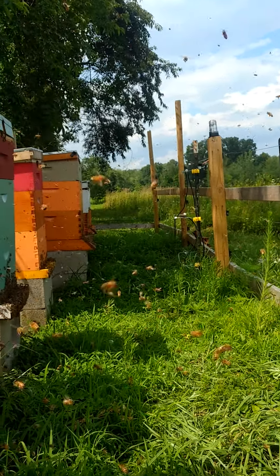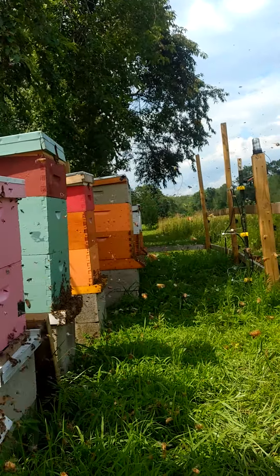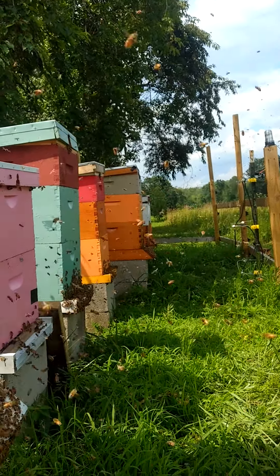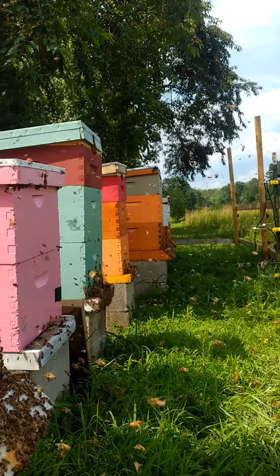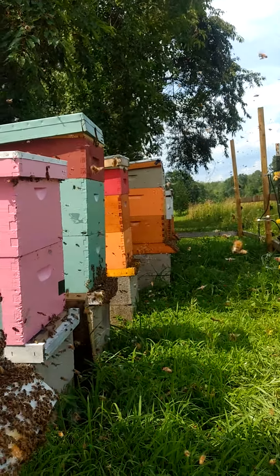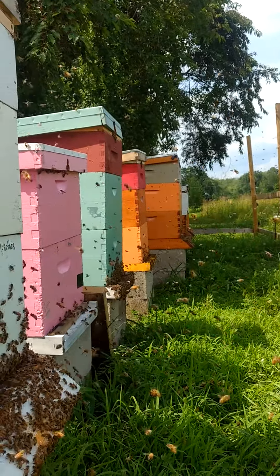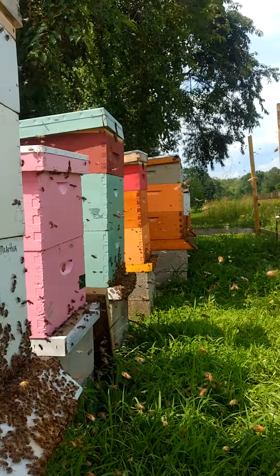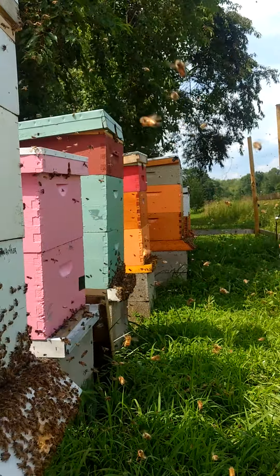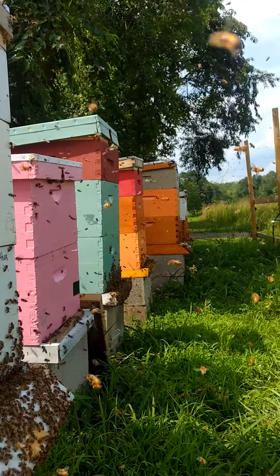Tomorrow is supposed to be a little rainy and cloudy. It's going to be a good day where they'll hopefully be mostly back in their colonies. That's going to give me a good opportunity to get them all treated for mites with their first oxalic acid treatment. Seven or eight days from there we'll do another treatment, and then a third treatment about eight to ten days after that. So we'll take advantage of that tomorrow — we're definitely not doing that today.